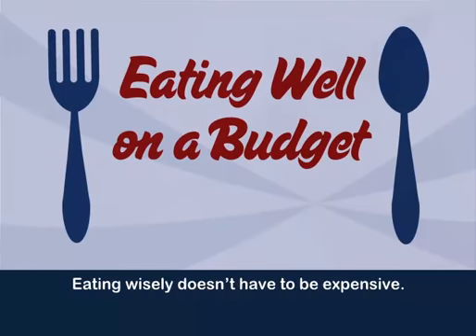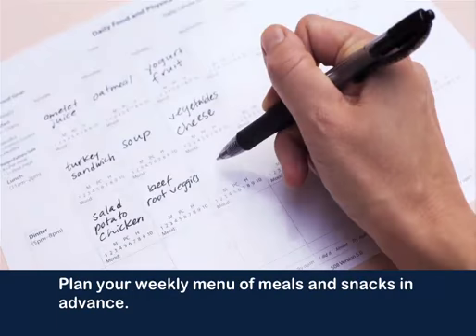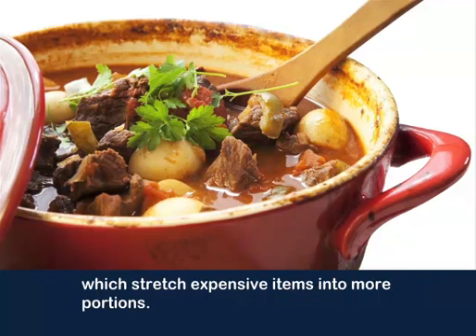Eating Well on a Budget. Eating wisely doesn't have to be expensive. Here are a few tips for keeping your calories and your budget in balance. Plan your weekly menu of meals and snacks in advance. Include meals like stews, casseroles, or stir-fries, which stretch expensive items into more portions.